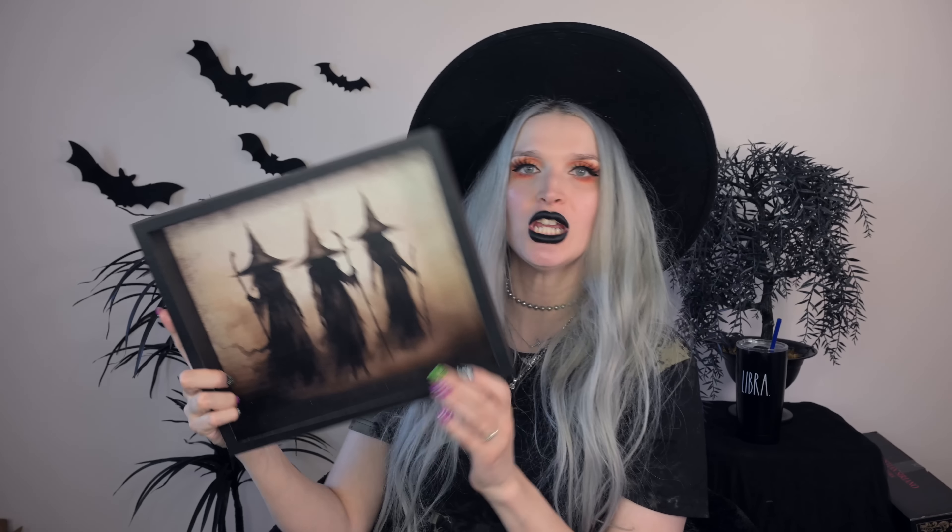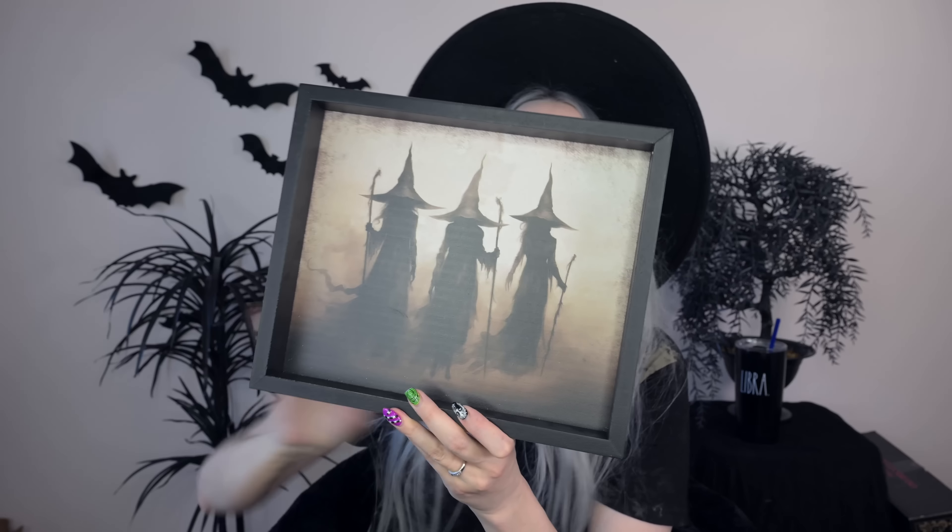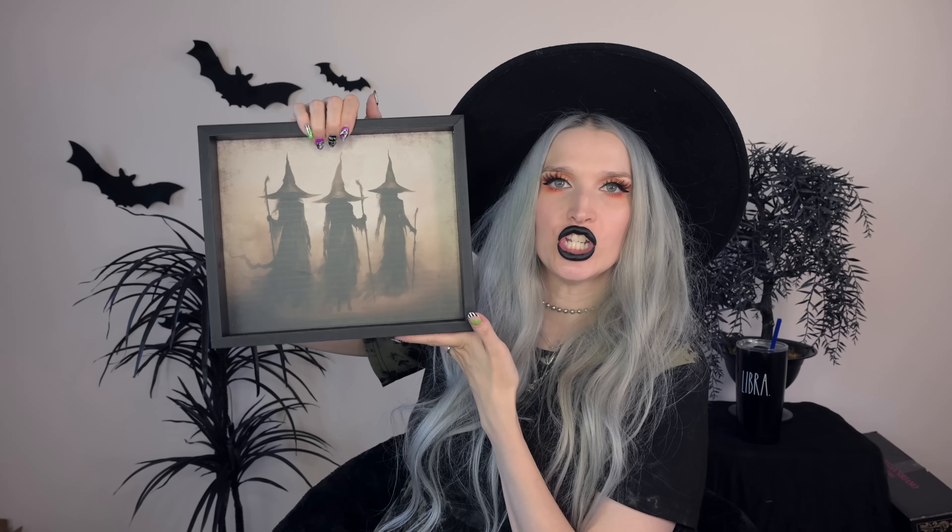Next up, speaking of witchy, I got this witchy wall decor with three witch silhouettes all lined up. I love their witchy hats and their brooms — or staffs, some kind of broom-staff combination. I feel like this is another all-year-round dark decor piece for me. I could put this on a wall in a bathroom or wherever — it's a perfect little witchy all-year-round dark decor piece.